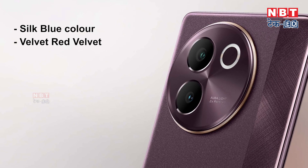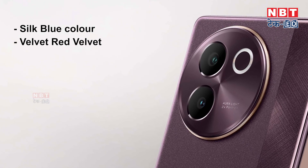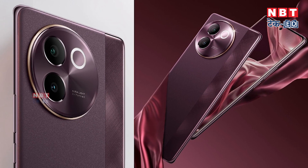Now let's look at the colors. The phone has launched in multiple color options, which are personally very good choices. It comes in Silk Blue and Velvet Red. The red color is very stylish and unique, while the blue color is for those who prefer darker tones. Color-wise, it is also very good.